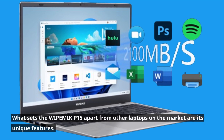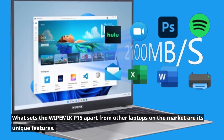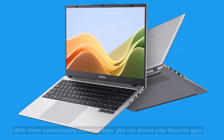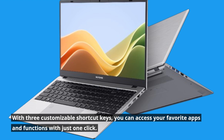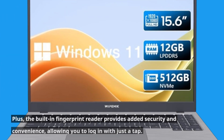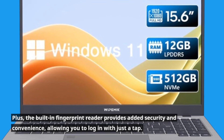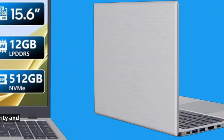What sets the WIPEMIK P15 apart from other laptops on the market are its unique features. With three customizable shortcut keys, you can access your favorite apps and functions with just one click. Plus, the built-in fingerprint reader provides added security and convenience, allowing you to log in with just a tap.